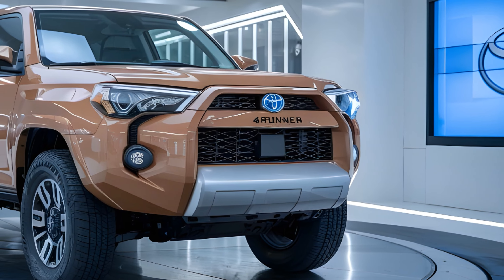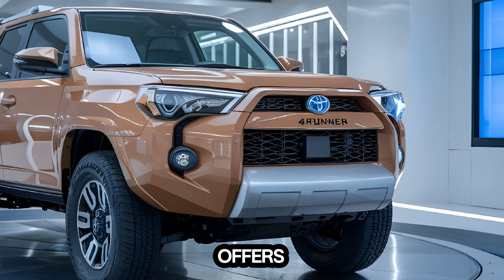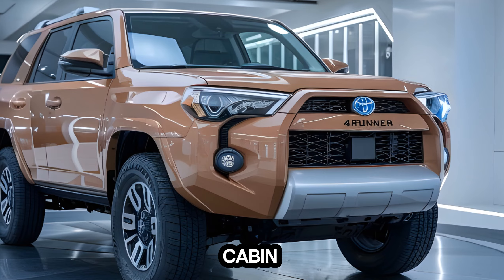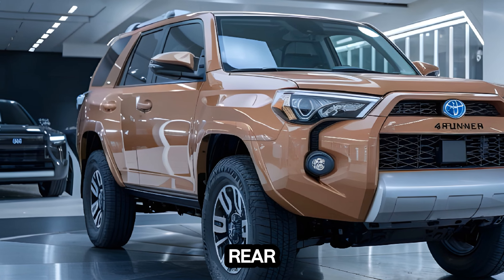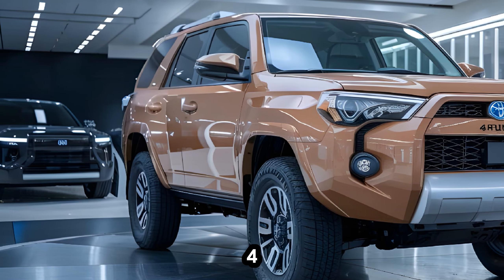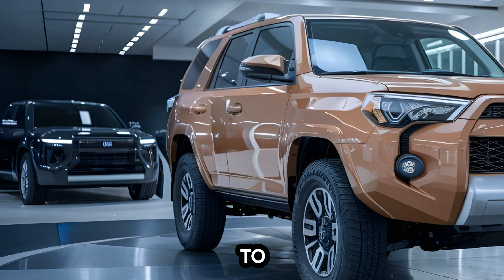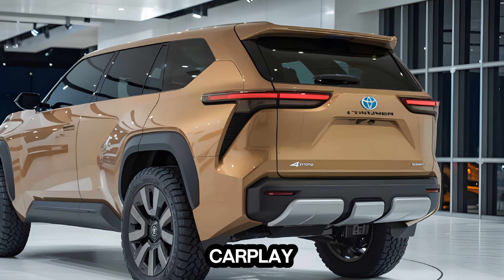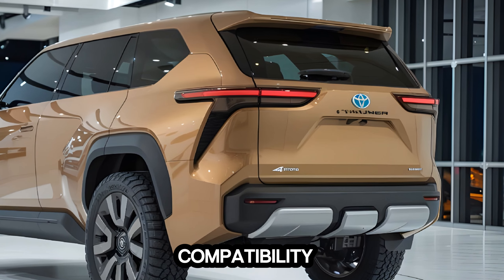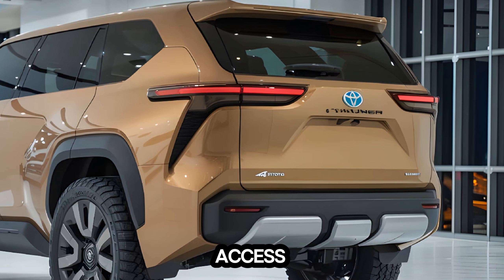Interior. Inside, the 4Runner offers a comfortable and spacious cabin. The seats are supportive and well-padded, and there's plenty of legroom for both front and rear passengers. The 4Runner's infotainment system is easy to use and features a large touchscreen. It includes Apple CarPlay and Android Auto compatibility, so you can connect your smartphone and access your favorite apps.